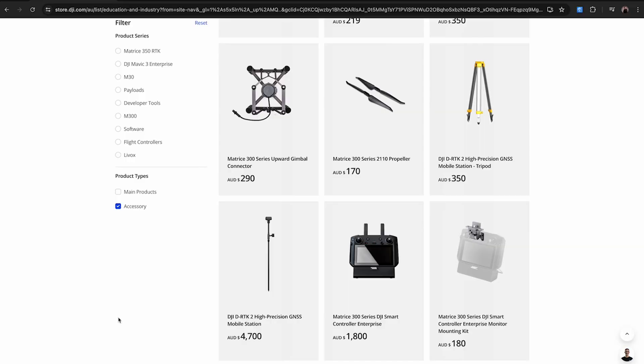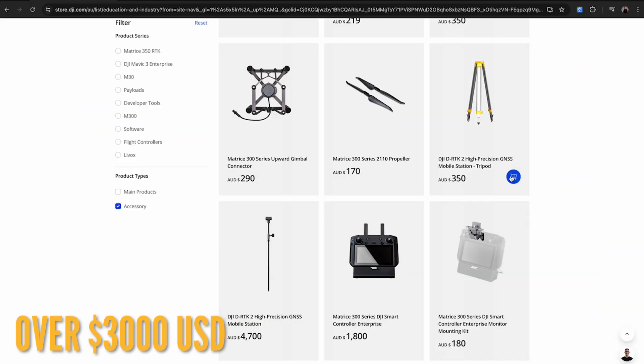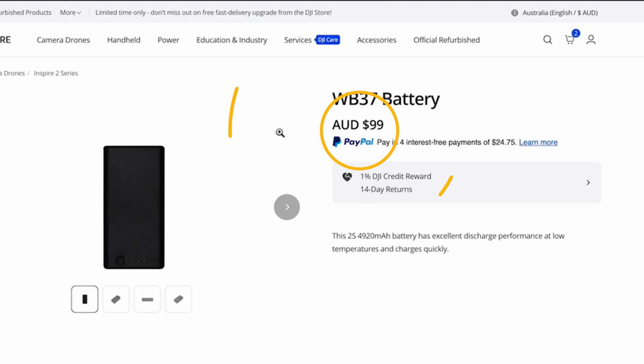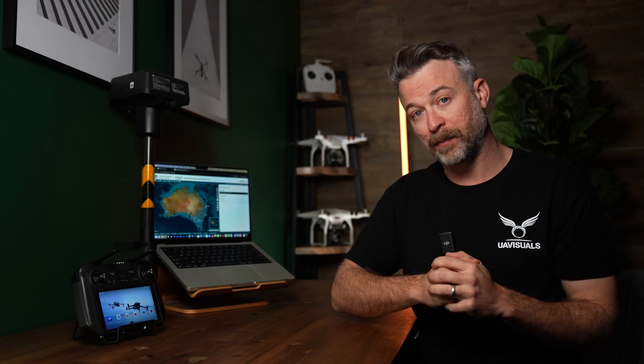But mobile base stations like these currently cost around $2,000, and that's not including the tripod you need to get — and don't forget the W37 batteries to power it. It's an expensive piece of equipment, but also necessary for most industrial applications.